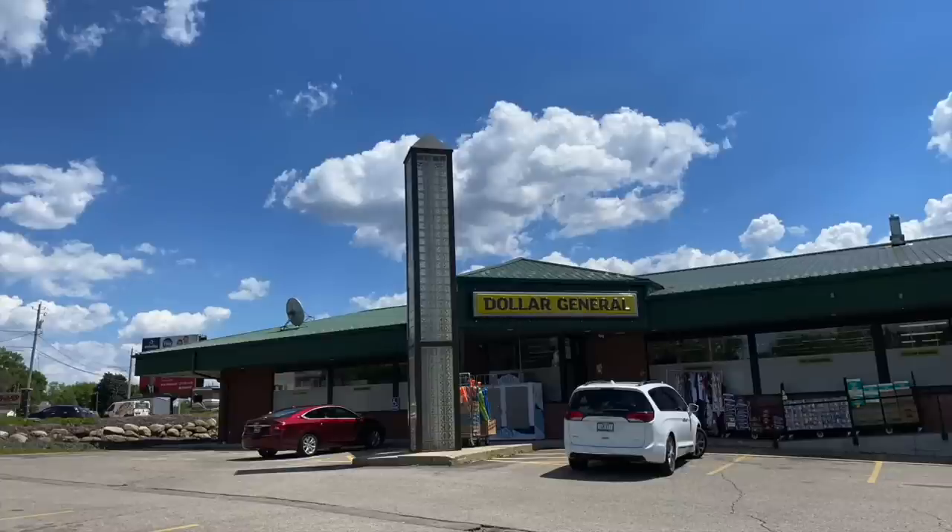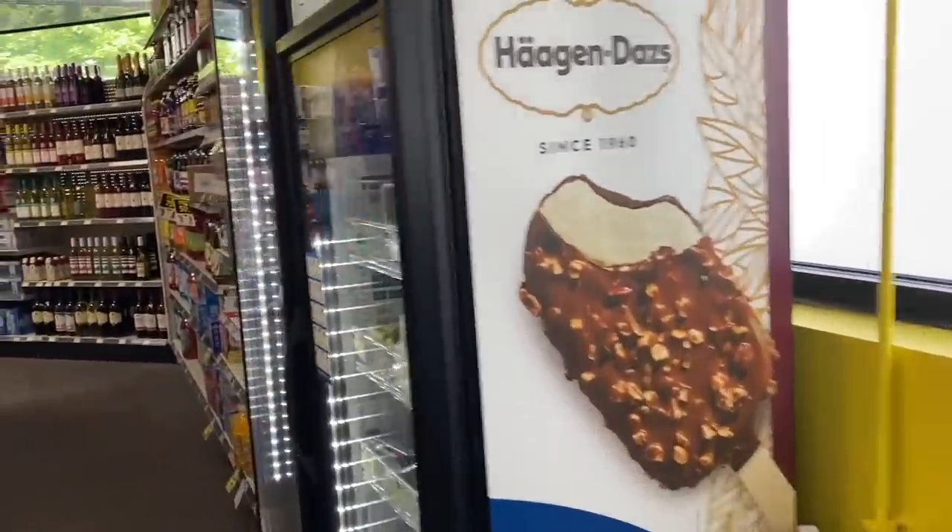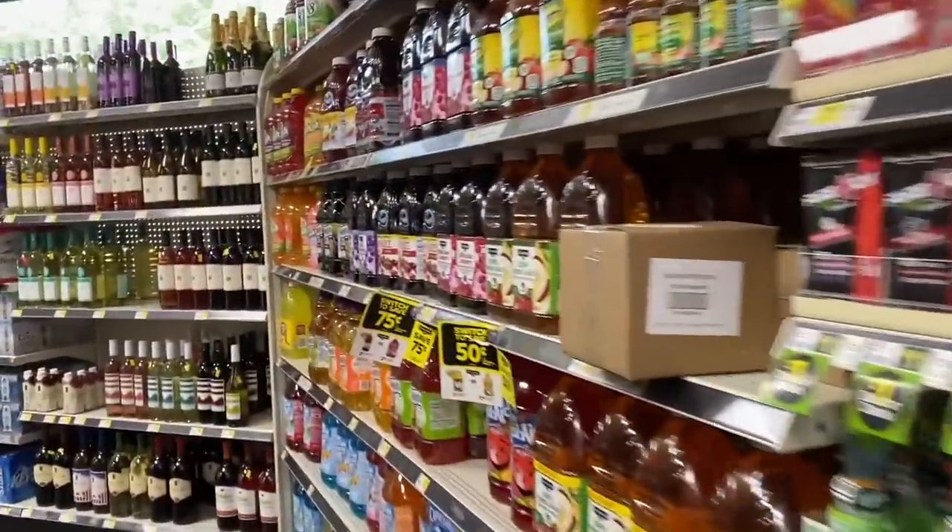Hello everyone, good morning and welcome to your YouTube channel Free Coupons. I hope you're having a great morning. As you can see, I'm here in the Dollar General store. I'm going to be sharing deals as a heads-up for Saturday, so get comfortable and let's begin.